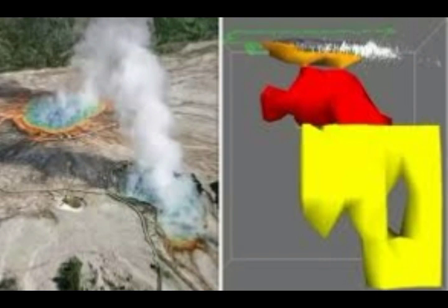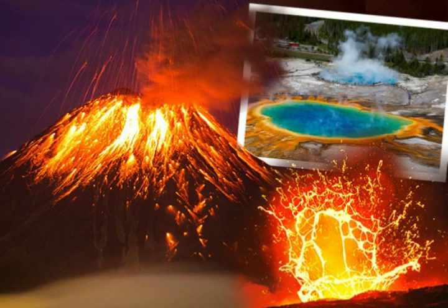It's constantly monitored by the USGS. They have their Yellowstone Volcano Observatory, which was established in 2001, and they're monitoring for signs that a supereruption could be on its way. Researchers at the University of Utah were left stunned when they produced images of a reservoir of hot, partly molten rock 12 to 28 miles under the surface.